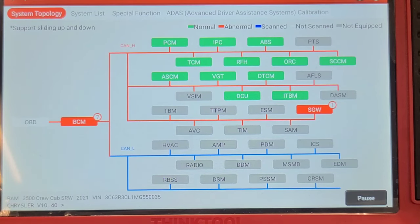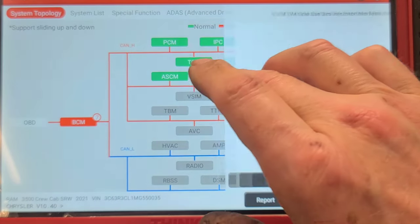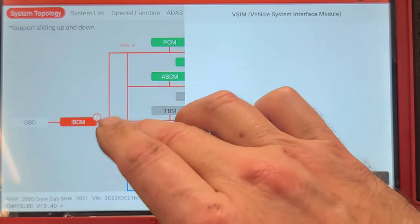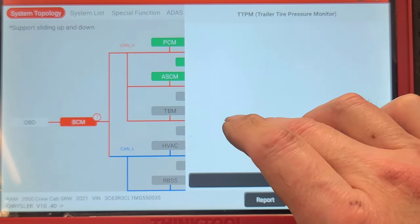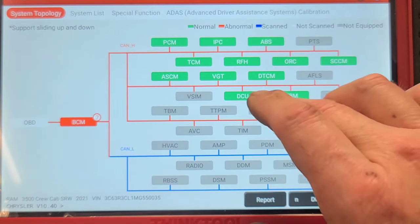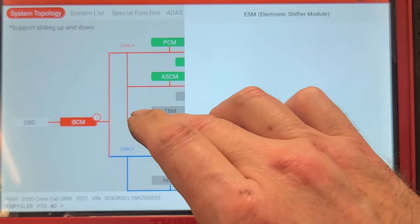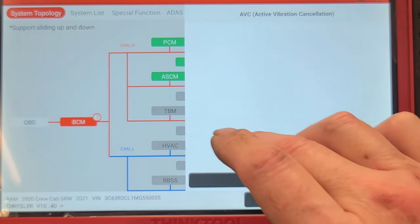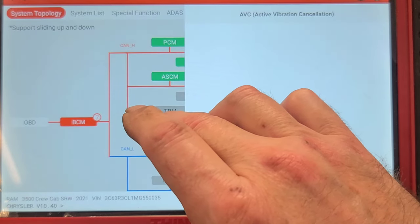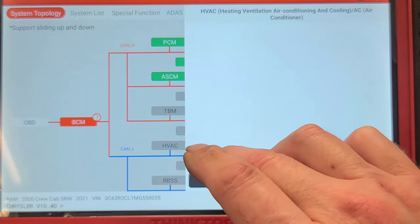I fired up my Think tool and I'm still having some drama logging into the Fiat Chrysler secure gateway, but we can read codes again and I'm going to do a network scan. I've got a clean battery charger on it to see what modules respond and what don't. The HVAC module is communicating. The Snap-on scanner had loss of communication with the active vibration cancellation module.